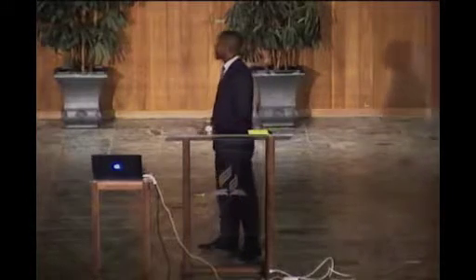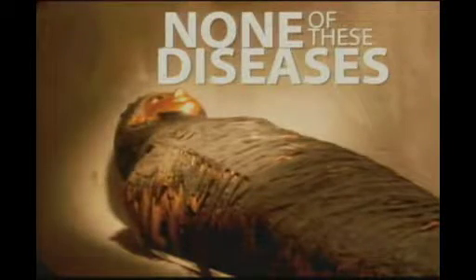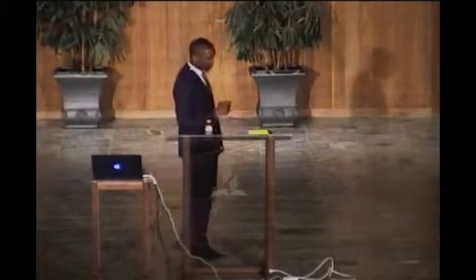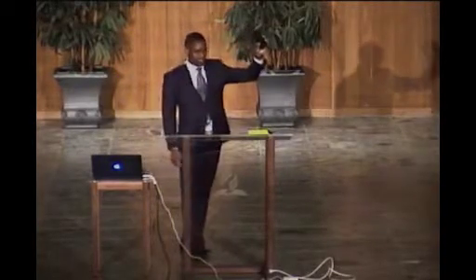Our first message tonight is entitled 'None of These Diseases.' This is a wonderful promise that God has given us in His Word. Even though it was spoken directly to a specific people at that time, that same promise is also applicable to us as we're living in these last days. If you have a cell phone, please make sure it's silent, on vibrate, or off so we don't have any unnecessary distractions. I'm going to offer a word of prayer and then we'll get right into tonight's subject.